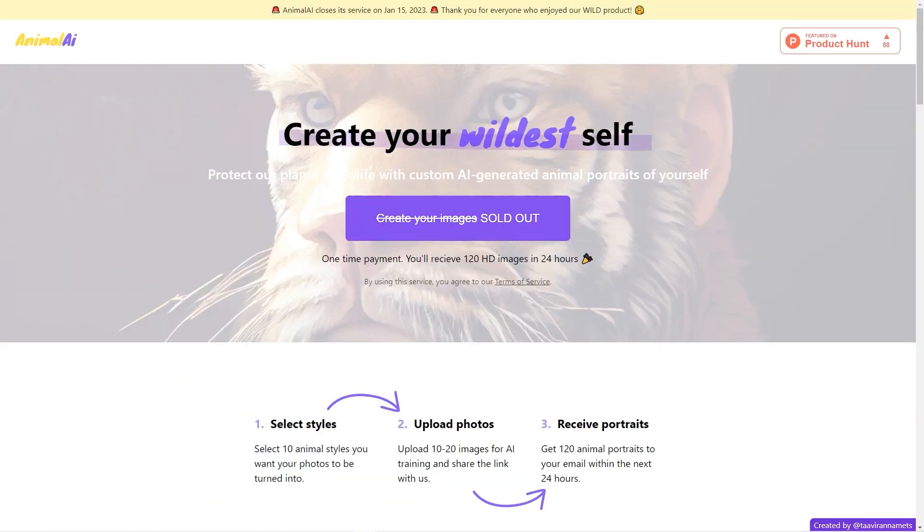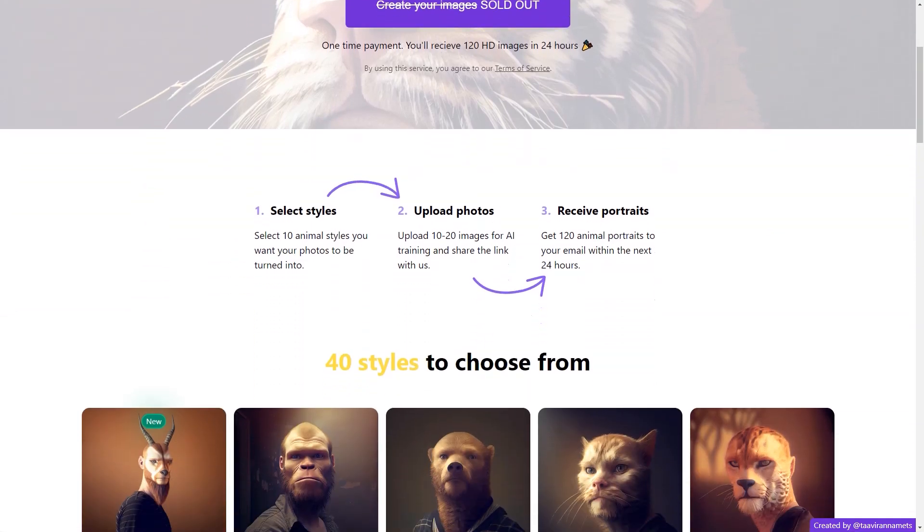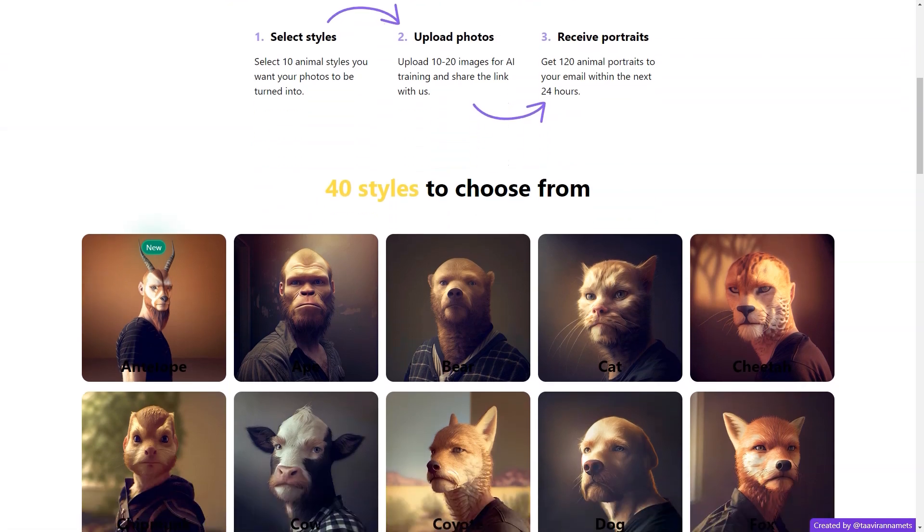Animal AI is not only an entertaining tool, but it's also a great way to showcase your creativity and imagination. Imagine having a portrait of yourself as a tiger or unicorn — the possibilities are truly endless. The user interface is simple and intuitive, and the process of uploading photos and receiving your portraits is straightforward. If you do encounter any issues, the customer support team is always available to help.